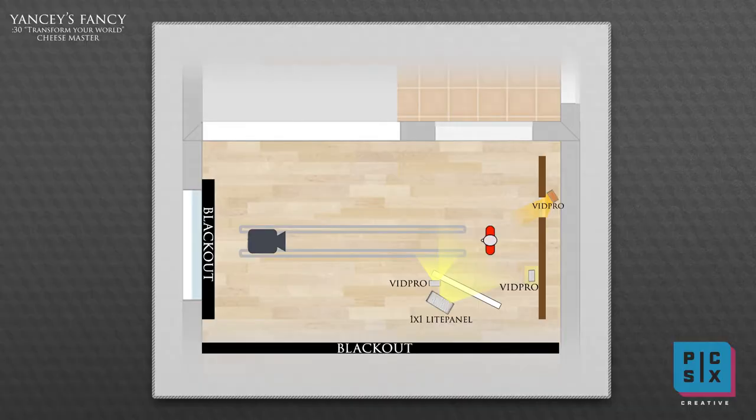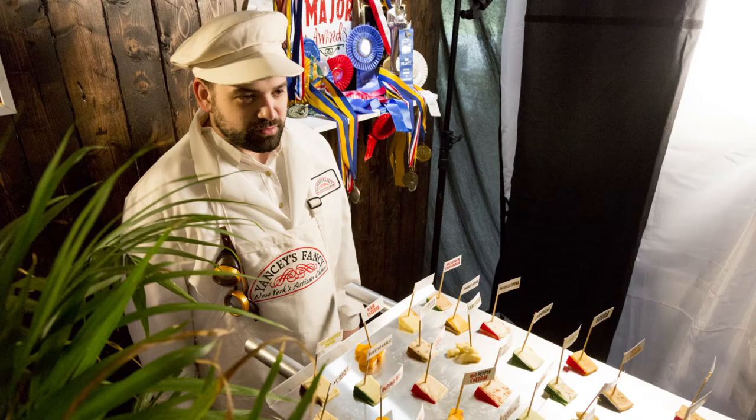So here's our artisan setup. We have this right next to that black cloth. For our key, we had to mushroom over a silk fabric over a 1x1 Astra, and we had that positioned up, shooting down at a 45 to give him a nice soft key on his face.